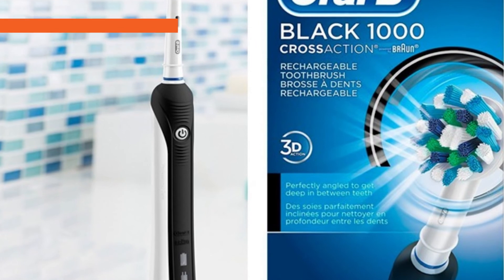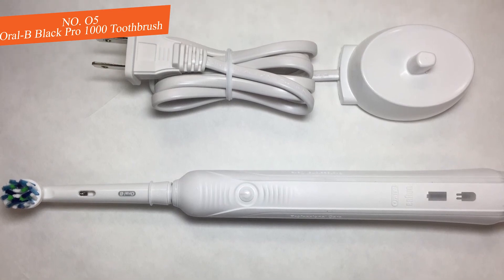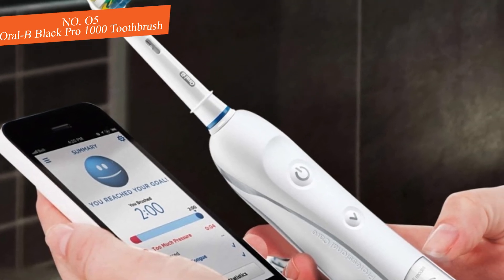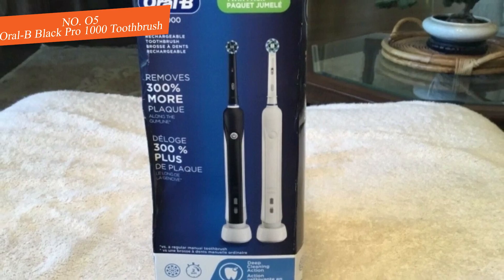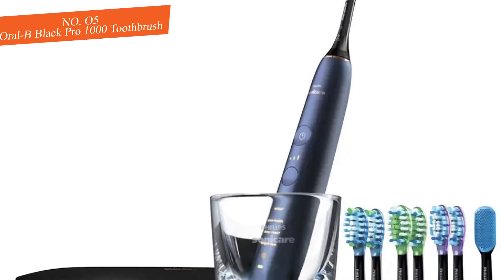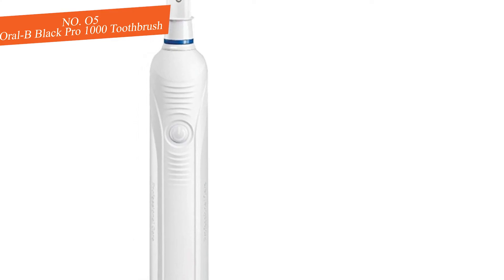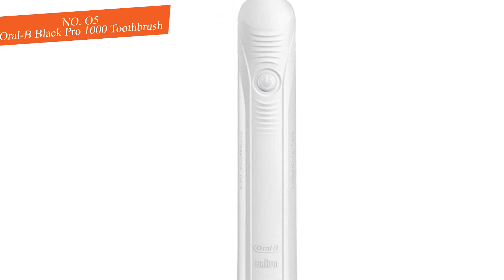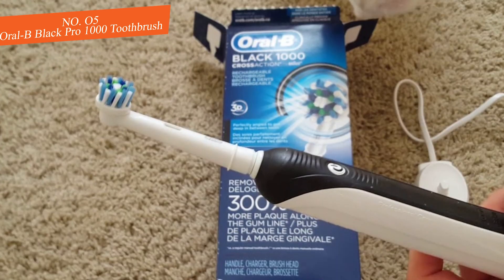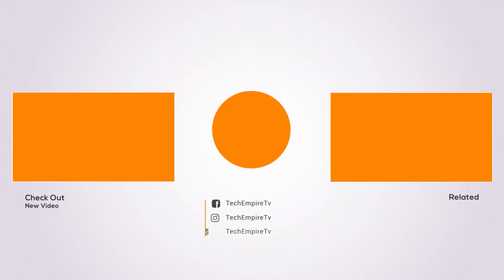Our final pick is the Oral-B Black Pro 1000. It's one of the simplest electric toothbrushes on our list, but also one of the most effective at cleaning teeth and gums. It features Oral-B's proprietary 3D cleaning, which provides the typical oscillating back and forth along with additional rotation — clinically proven to provide a better clean. It also offers a pressure sensor and a quad pacer that vibrates every 30 seconds to tell you to start brushing a new section. At such an affordable price, you're getting a steal for these premium features.